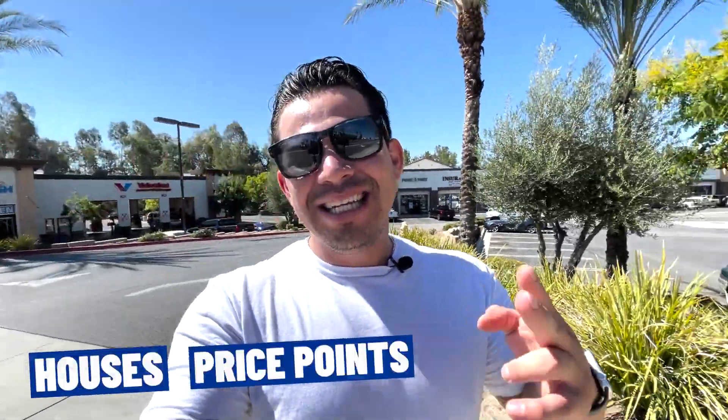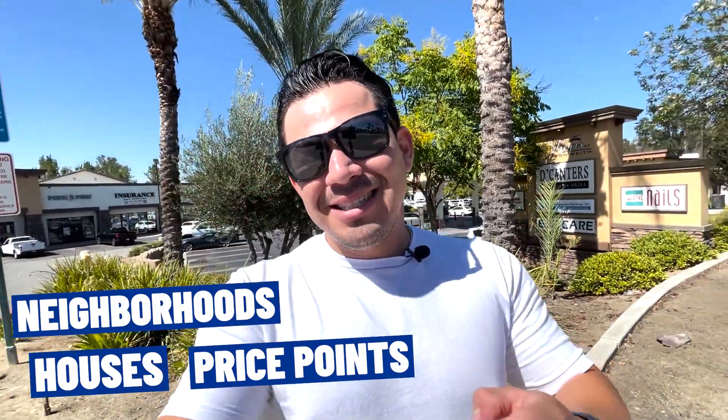Are you guys wondering what that sign is? I'm here at the shops in Wildomar, California. In this video, I'm gonna be taking you guys around Wildomar, California. I'm gonna show you guys some different houses at different price points and in different neighborhoods. If you guys stick around to the end, I'm gonna share a market recap of the current real estate market here in Wildomar, California.